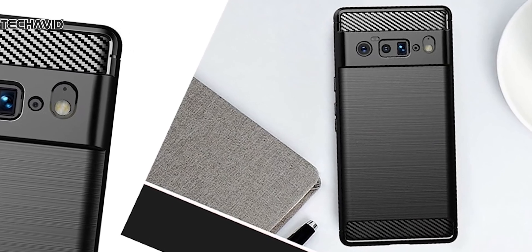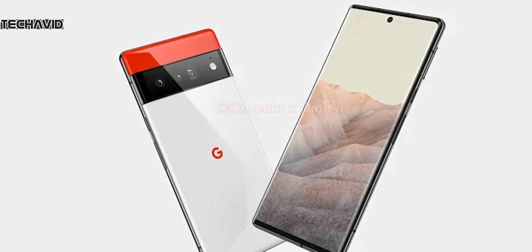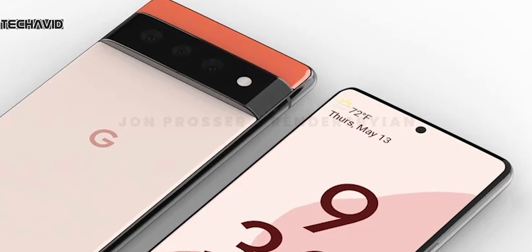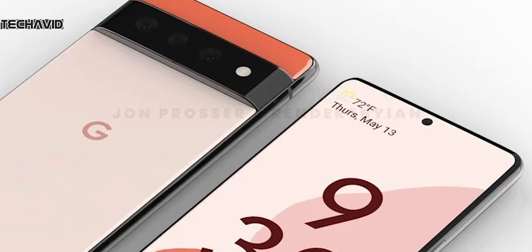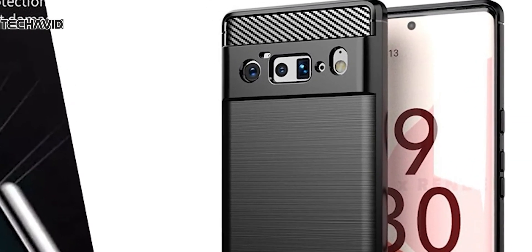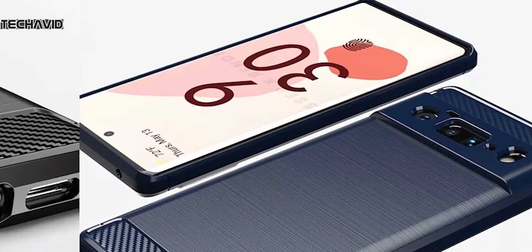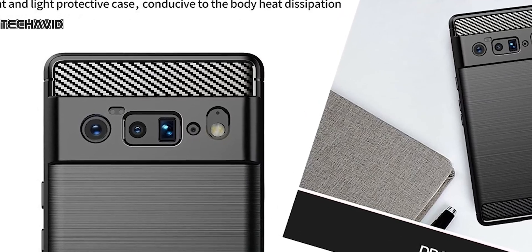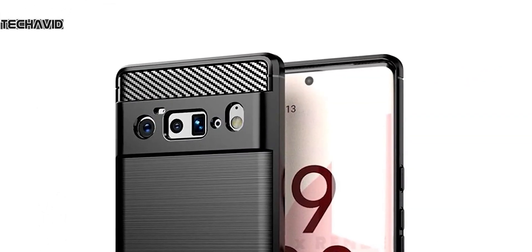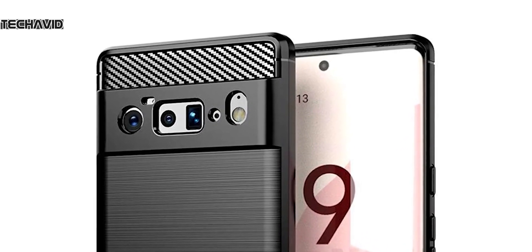Let's begin with the design. The CAD render shows the phone will employ a two-tone design, but what's striking is the bump on the back which houses the rear cameras. It's nice to see Google trying something new and different. This design seems to make sure the phone doesn't wobble when placed flat on a surface — sure, if you tap on the edges it will wobble, but no one uses the phone that way, so in most use cases it will stay still.